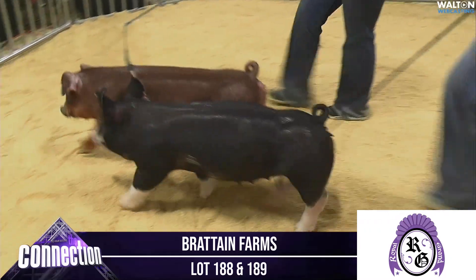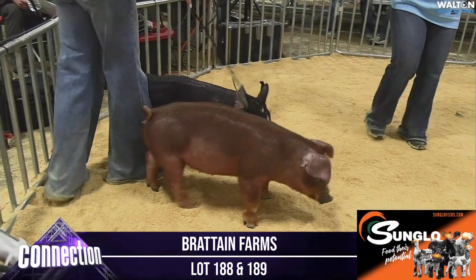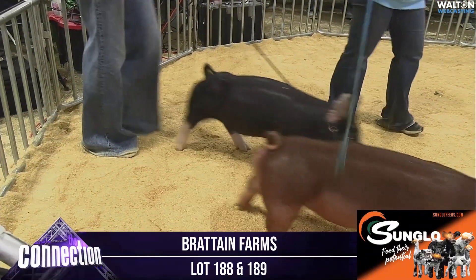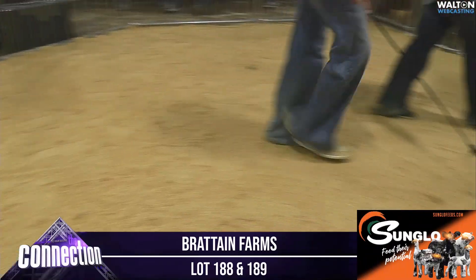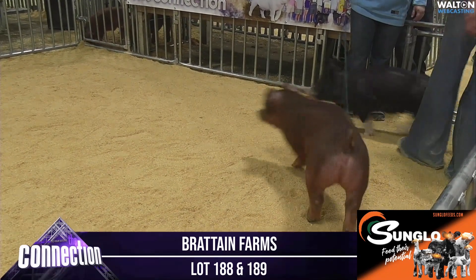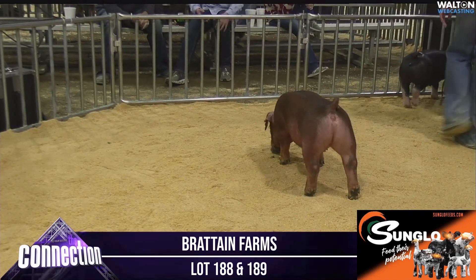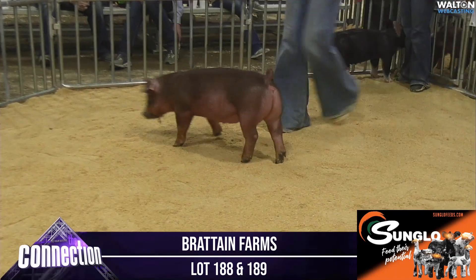Then the Duroc gilt that's 1-5 — that pedigree would be Badger 76, Who's In. That's another December. What a set of reds to start off this deal. This litter is just stupid good and consistent, probably the deepest they've ever been able to offer.